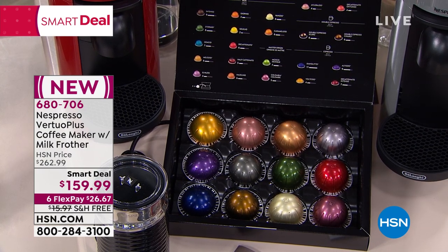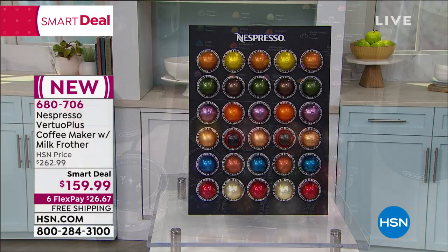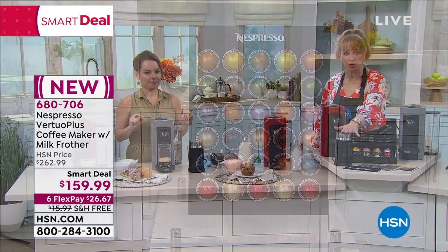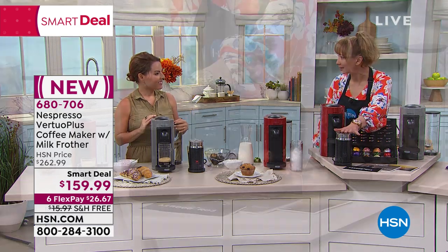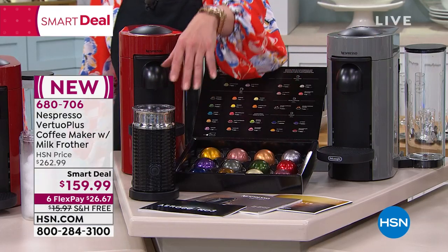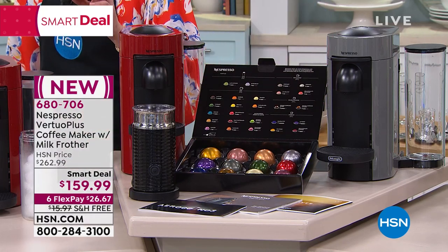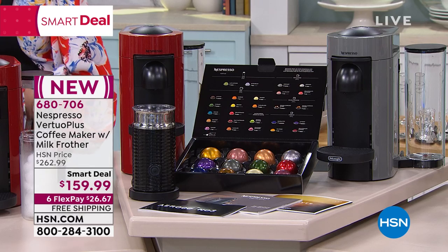After the fact, you're also getting that frother — which is $100 separately — and you can choose to use it or not. Frankly, that crema experience is really quite famous. 680-706, free shipping, only while supplies last.